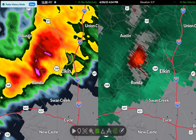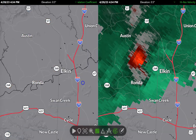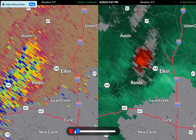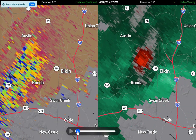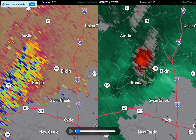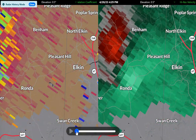So if we back this up, let's look at some CC, which is correlation coefficient. That's a product we can look at that would show if we have some type of debris being lofted on the radar. The problem with this product is we're so far from the radar and we've got hail in there as well, which is making for some noisy radar signature. But right here, I'm going to zoom in closely — west side there of Elkin, right there.